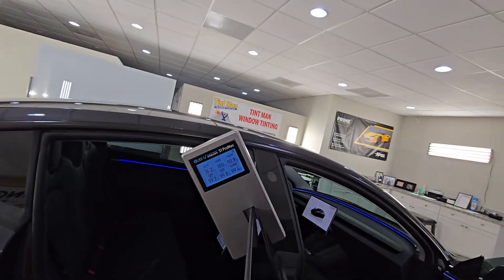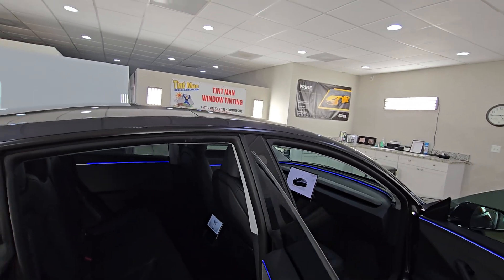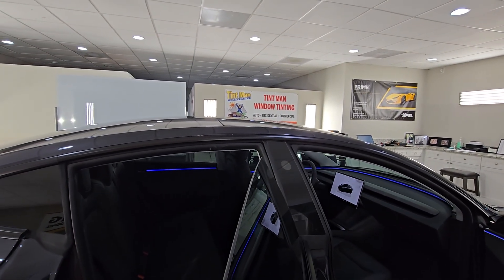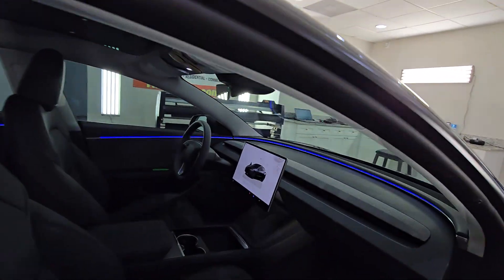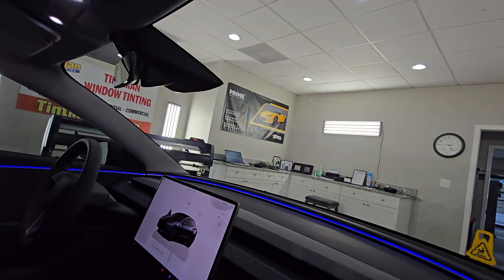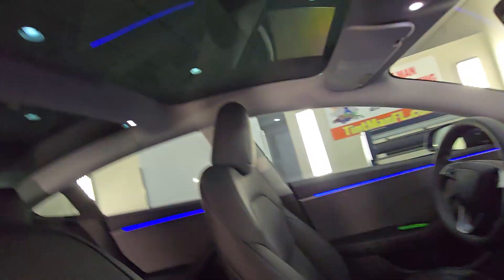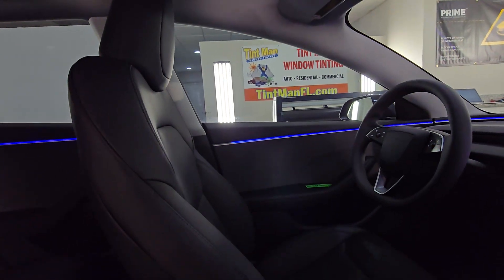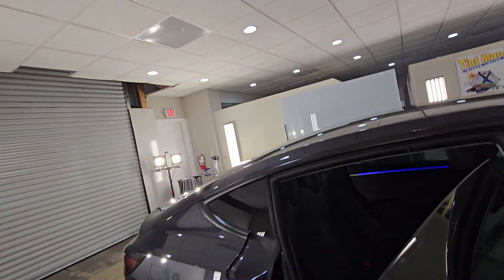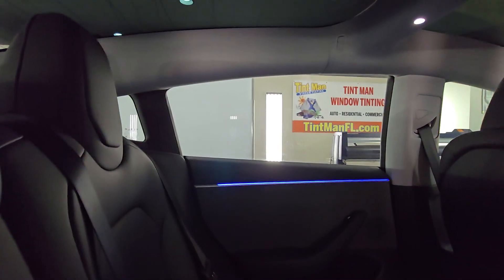A lot of people can just put anything on a piece of paper — it's not a regulated industry. Expel is a member of the International Window Film Association, so you do have to hit certain guidelines. So again, this is a 70 on the whole windshield, 55 on the moonroof — those are already pretty darkly tinted — and then 30 on the two doors, and 20 on all the rear windows.